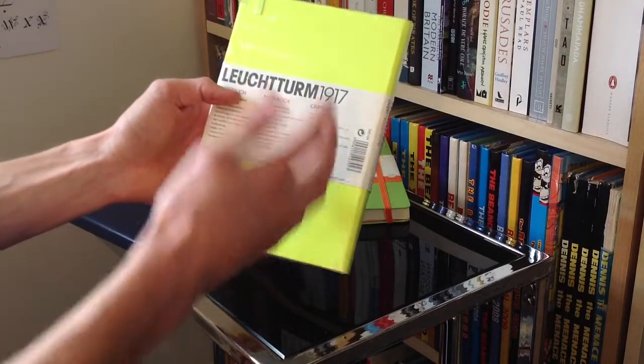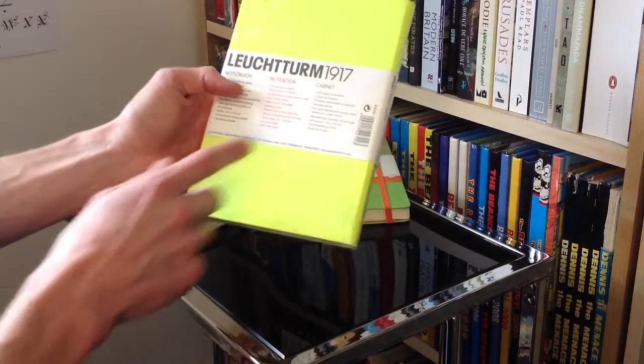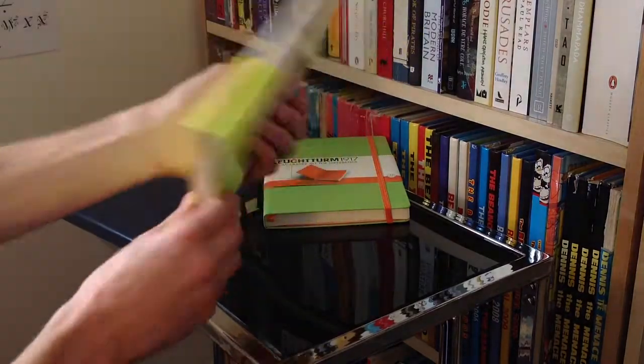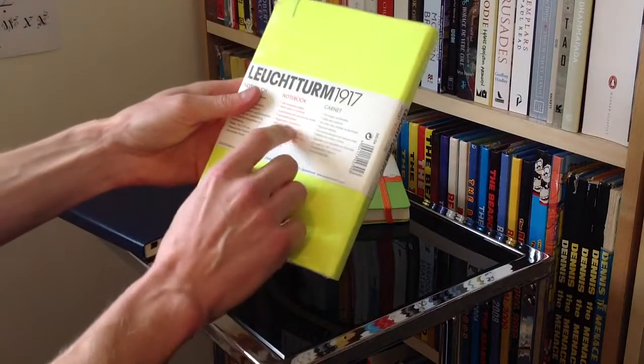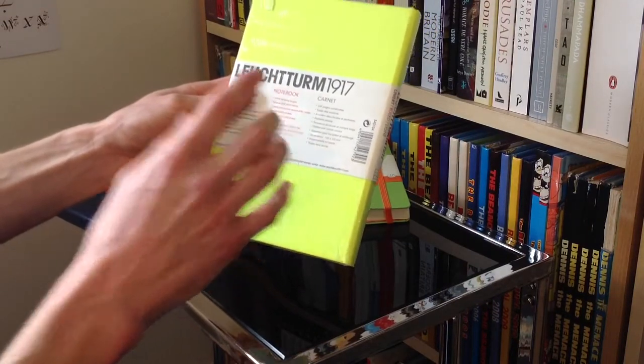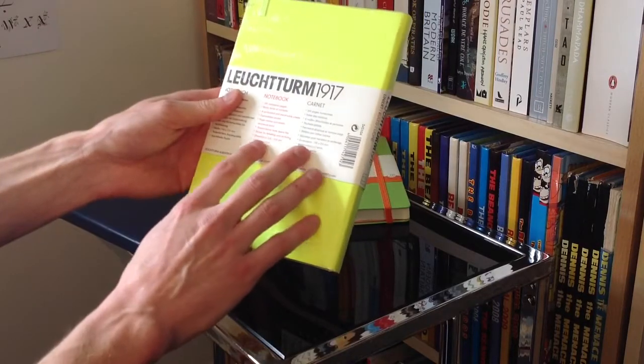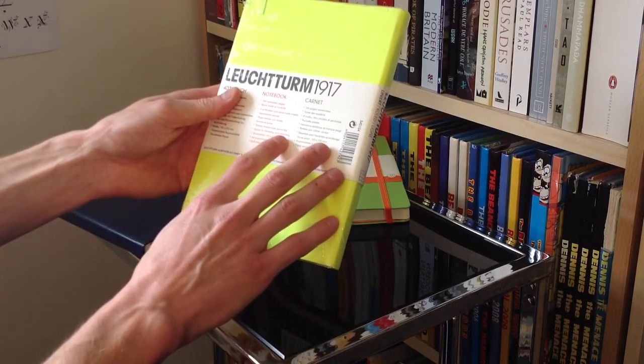Eight perforated and detachable sheets, an expandable pocket on the back cover, as you would expect, a page marker, and the elastic enclosure band, as they call it. Thread-bound, so it opens flat. And rather interestingly as well, another little touch specific to this is stickers for labelling and archiving.